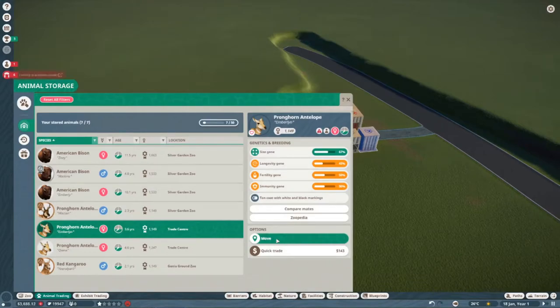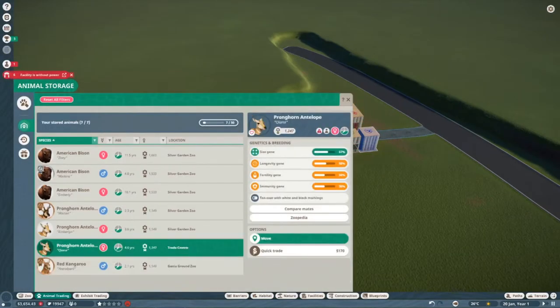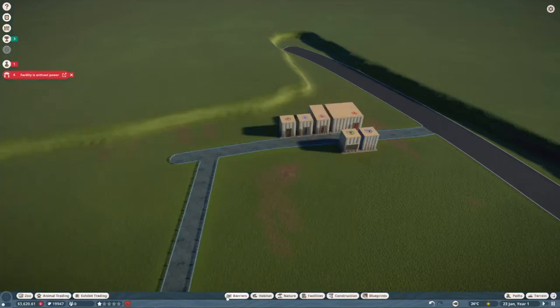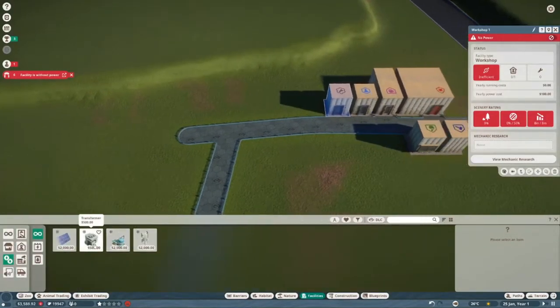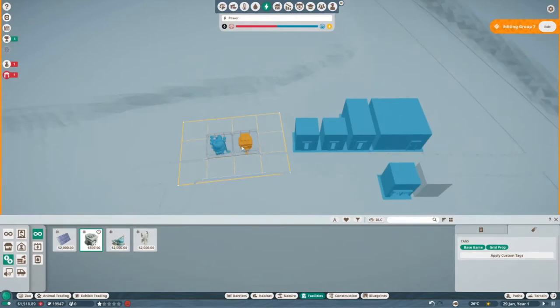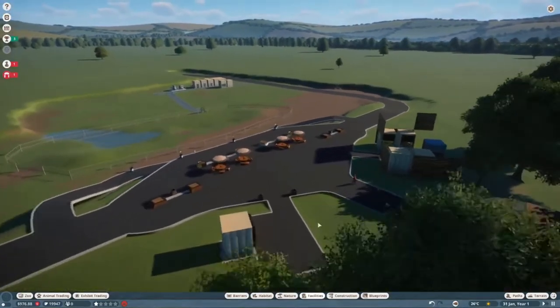Oh wait, we need power — I always forget about water and power! We still need to sell the red kangaroo that's in our trade center. Before we do that, we need to get some water and power out here. We'll place a water treatment facility and a transformer right there — and there we go, the zoo should be up and running.